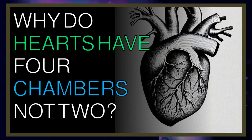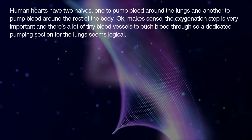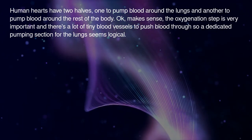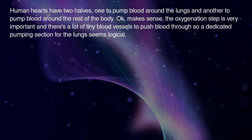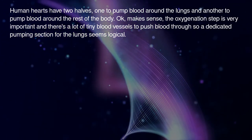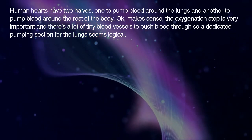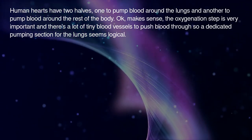Why do hearts have four chambers, not two? Human hearts have two halves: one to pump blood around the lungs and another to pump blood around the rest of the body. The oxygenation step is very important, and there are a lot of tiny blood vessels to push blood through, so a dedicated pumping section for the lungs seems logical.